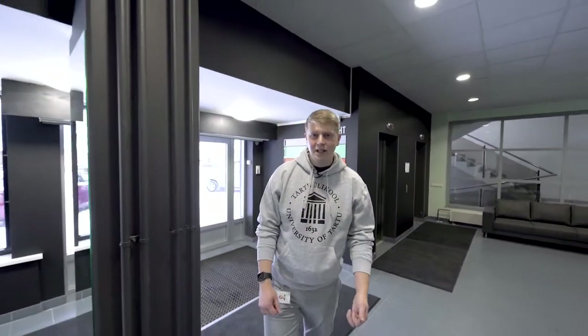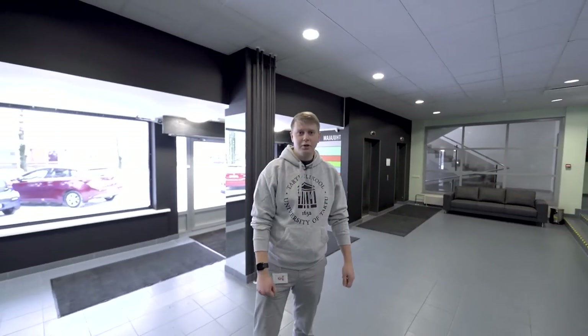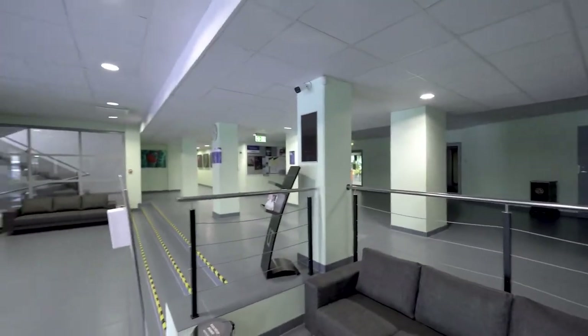Hi everyone and welcome to the Institute of Technology. My name is Artemi and I'll be your guide today. This is the first room when you enter the building. Here you can leave your coat, grab a snack, or go straight to the classroom.